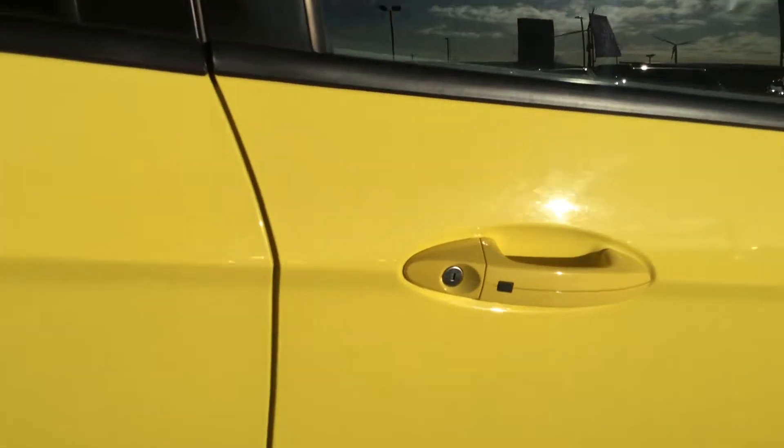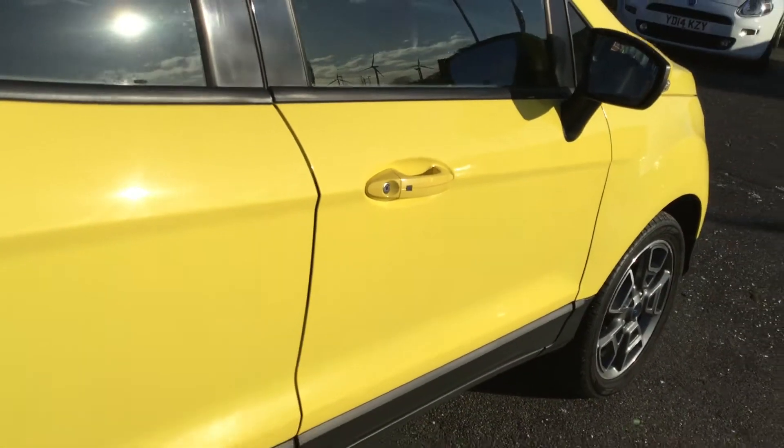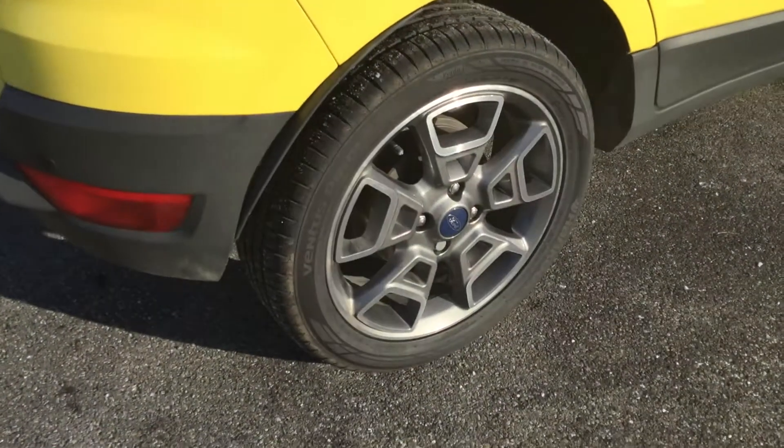We've got the keyless entry system, so as long as the key is near the car it'll open as soon as you press the black button there. Another unmarked alloy wheel as well.